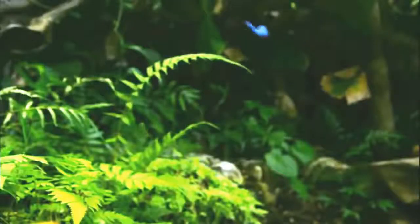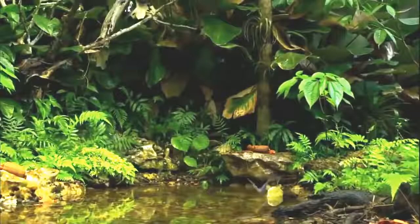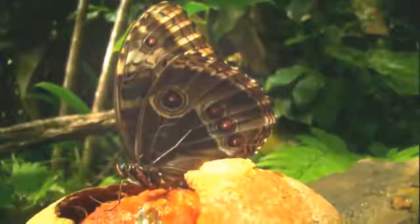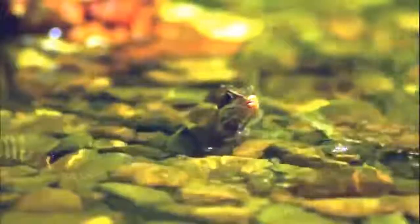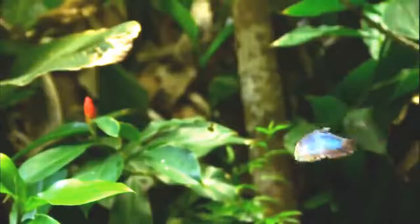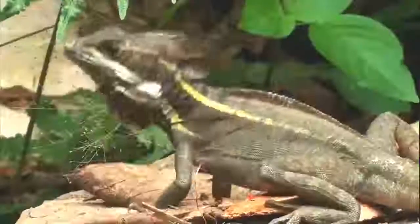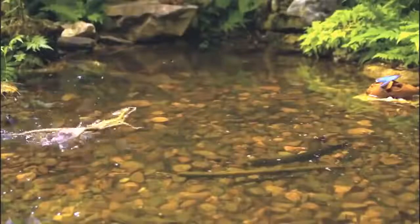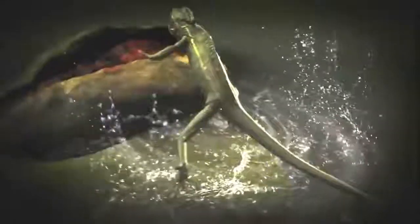In the tropical rainforests of Central America, blue morpho butterflies often stay hidden in the shadows of the dark understory. Occasionally they'll venture into sunny clearings to forage on food dropped from the canopy above. But in the jungle, danger lies in wait. A hungry lizard has caught sight of the morpho's shiny wings, and the basilisk lizard is uniquely equipped with the most wondrous means for capturing its game.